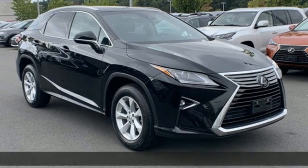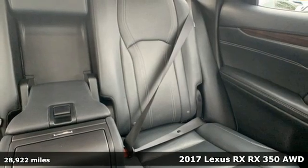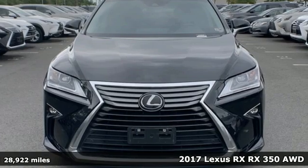It's a 2017 Lexus RX. Lexus, performance in every detail. It's equipped for all your driving needs and wants.